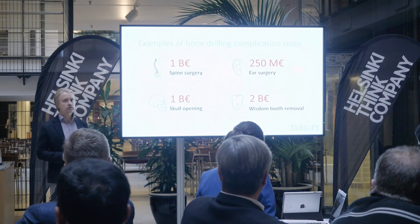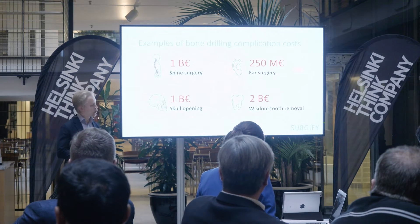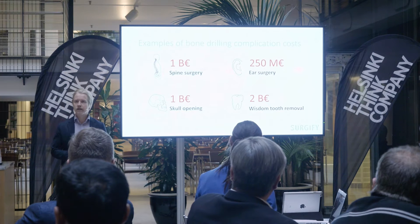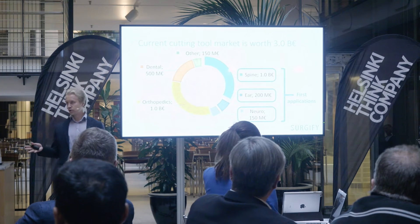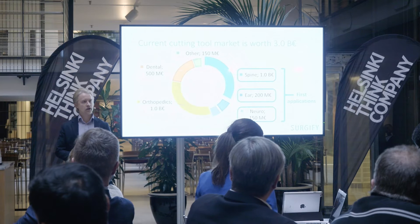Drilling can actually cause serious complications. For example, in ear surgery there might be up to 10% risk of facial nerve paralysis, which might lead to problems in speech and swallowing. These drills use consumable cutting tools which are sold worth 3 billion euros annually on a global scale.